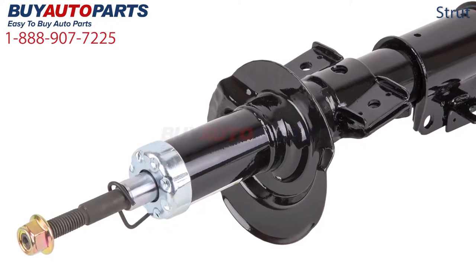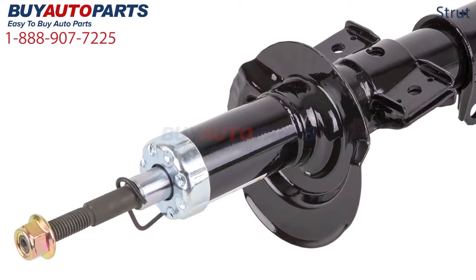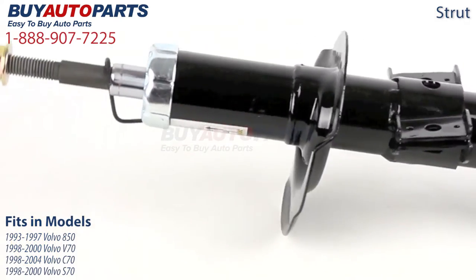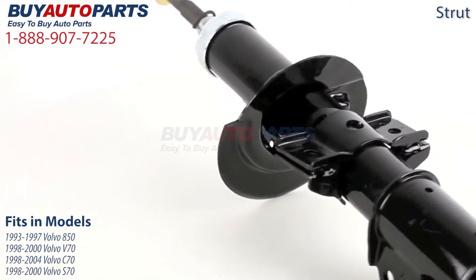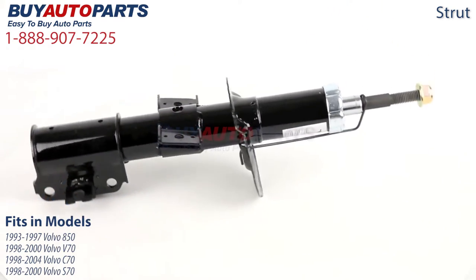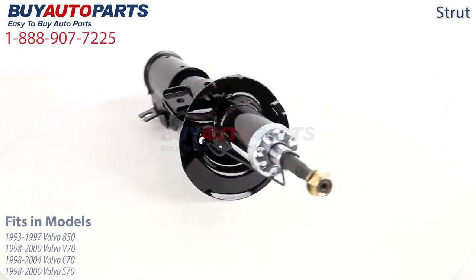This strut fits both the front left and right of your Volvo vehicle. It fits several different models including the 1993 to 1997 Volvo 850, the 1998 to 2000 Volvo V70, the 1998 to 2004 Volvo C70, and the 1998 to 2000 Volvo S70 front wheel drive.